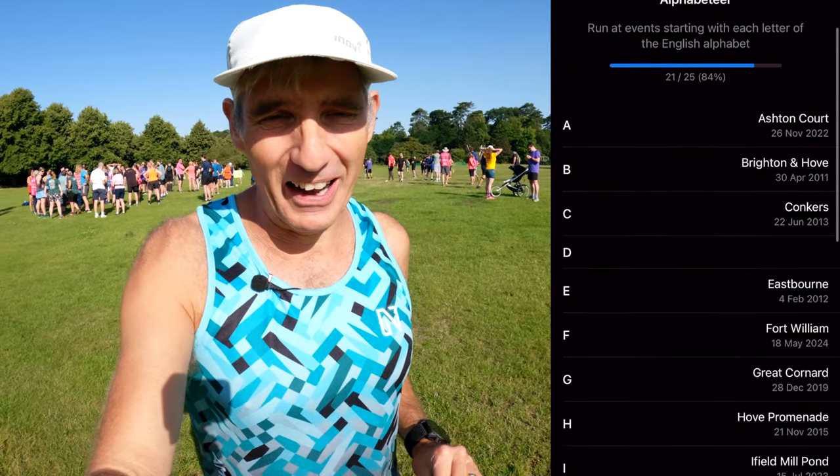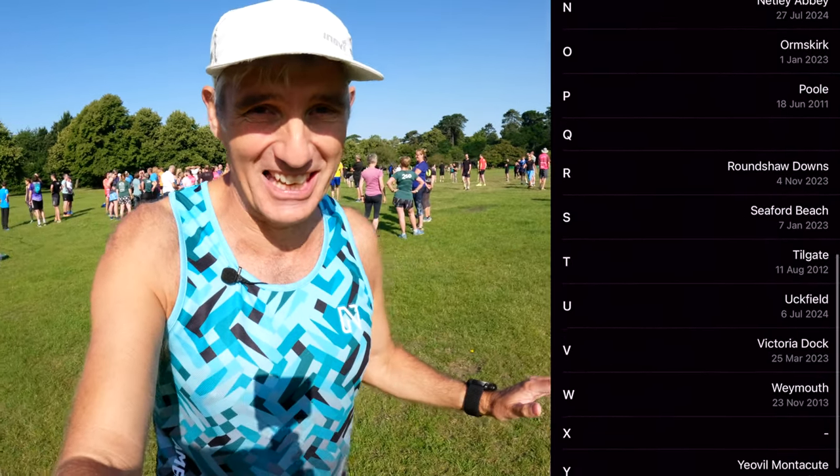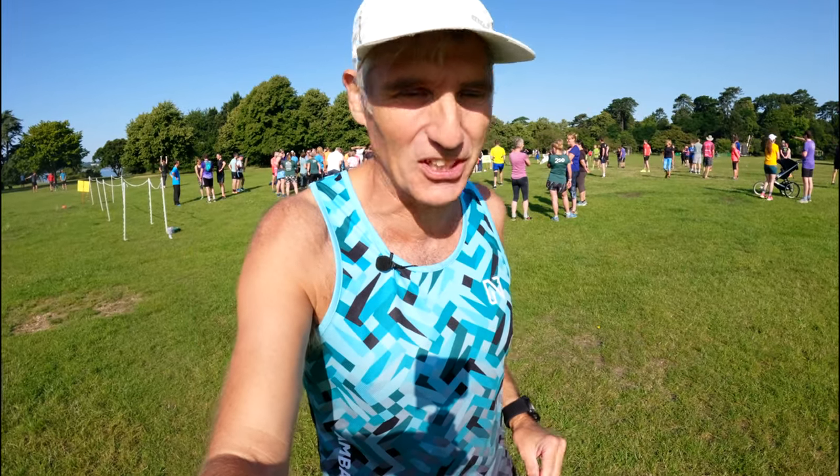I've come to run Netley because it's an N and I'm doing my alphabet. I need an N and that's literally the only reason we're here, but it's gorgeous, so I'm really glad I've come.